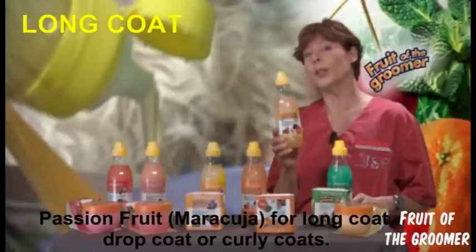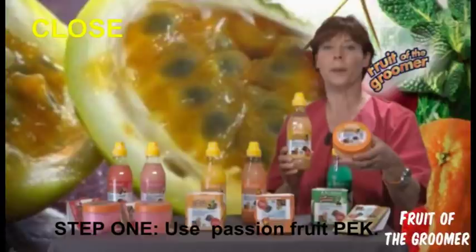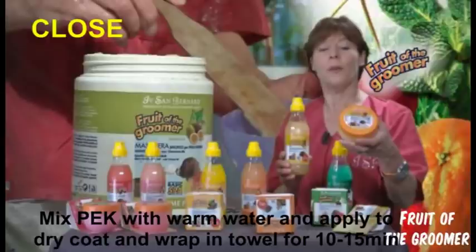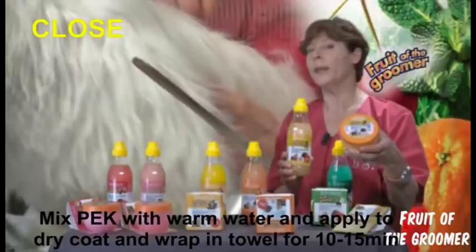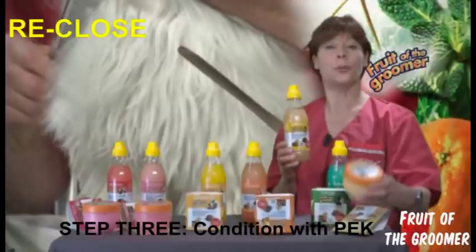We should use first the delicious Peck Maracuja passion fruit, which is a very delicate design in between conditioner and balsam. We mix it with warm water to open the proteins and put it on top of our dog. On the dry coat, get a towel on top, leave it for 10 to 15 minutes so the product can absorb the dirt and whatever is on the skin. Then we wash with the shampoo — we open and we go back to closing.